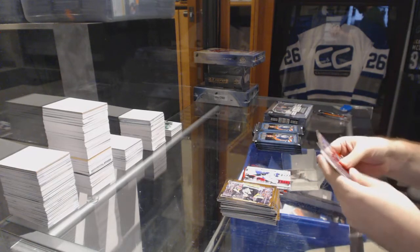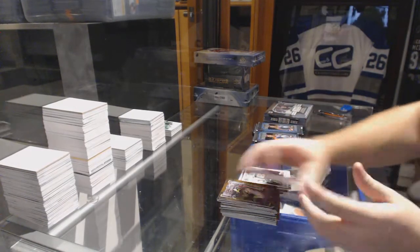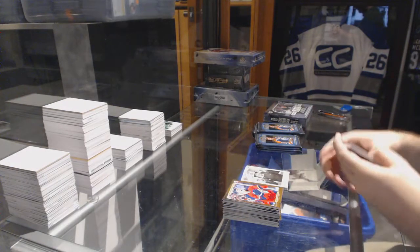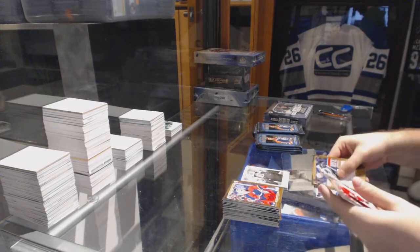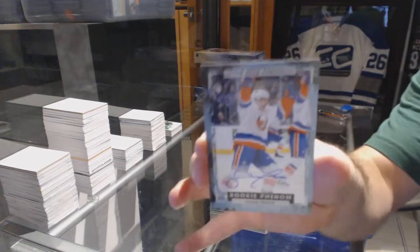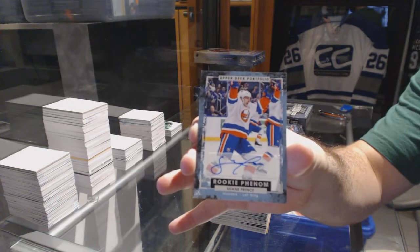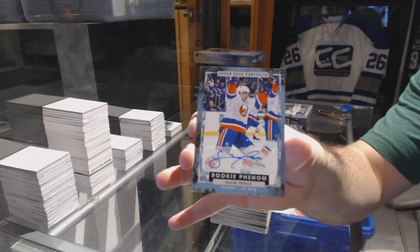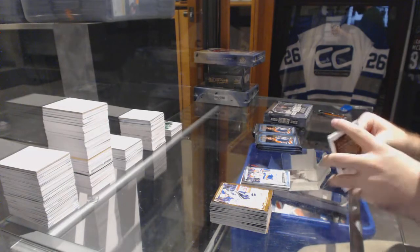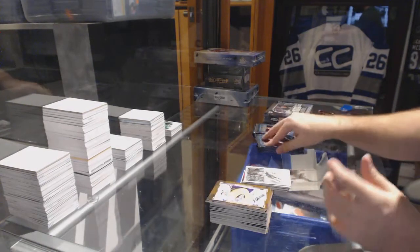Theodore just went for a hundred bucks — Jesus. We've got a Rookie Phenom wire photo of Sam Bennett for the Calgary Flames — that's incredible. We've got a Rookie Phenom autograph for the New York Islanders — Shayne Prince. Shayne Prince rookie autograph for the Islanders. CNC's friend Taylor Hall wire photo for the Oilers.